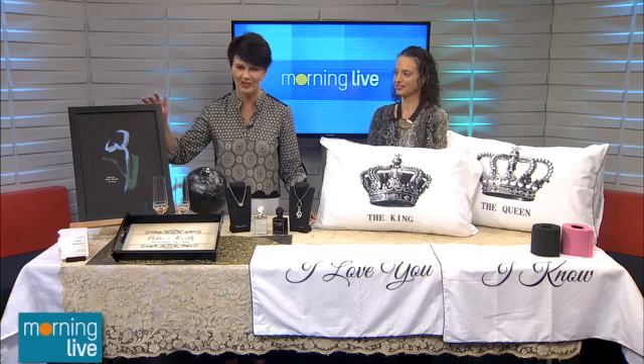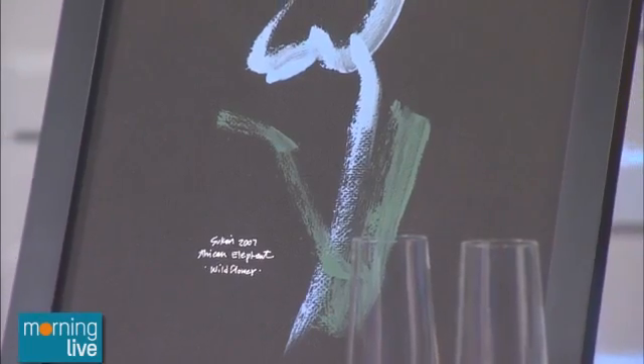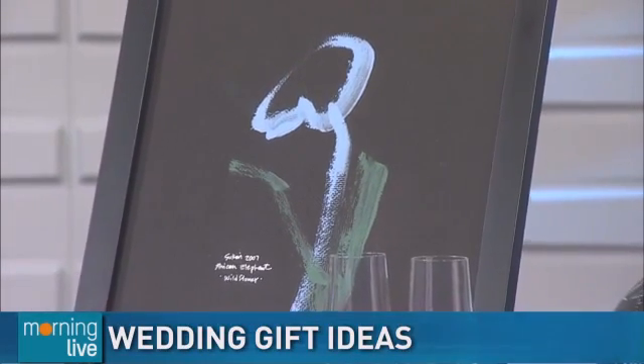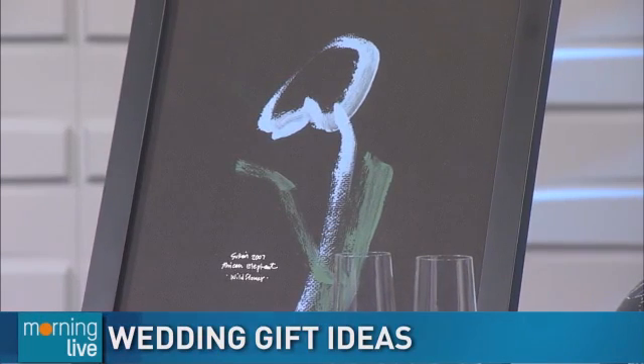Let's start with this because the painting is by an elephant! Isn't that cool? I actually got that painting from the Nashville Zoo. All the proceeds go to sponsoring elephants in the wild and endangered species, so I thought it was a really neat idea to be able to give someone.